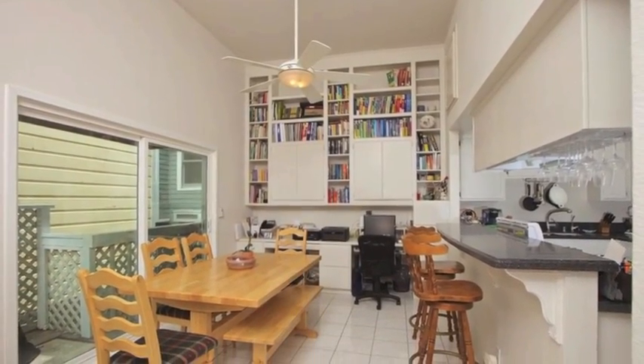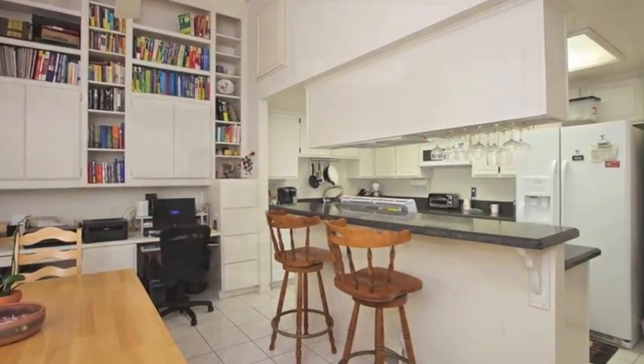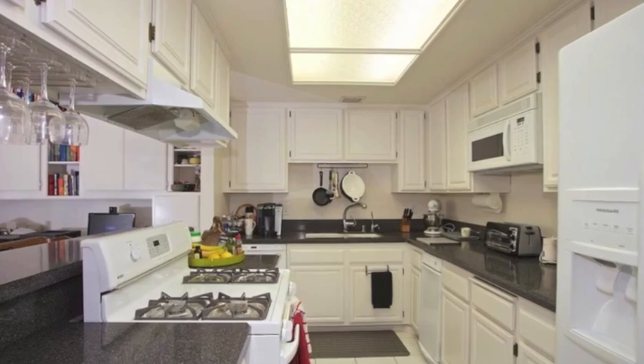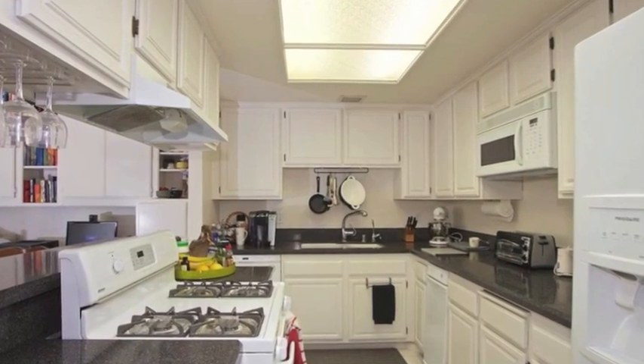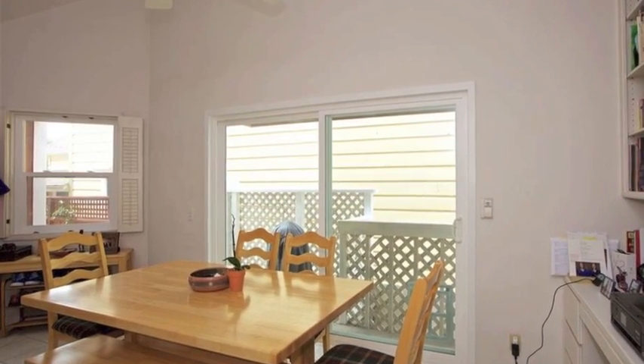The eat-in kitchen features two casual dining spots, plus a built-in office nook with shelving. Plenty of counter prep space will have you cooking up a big feast after the annual Coronado 4th of July parade. This entire area opens out to a deck through sliding glass doors.